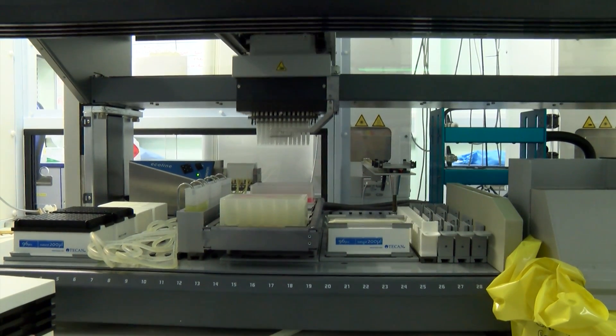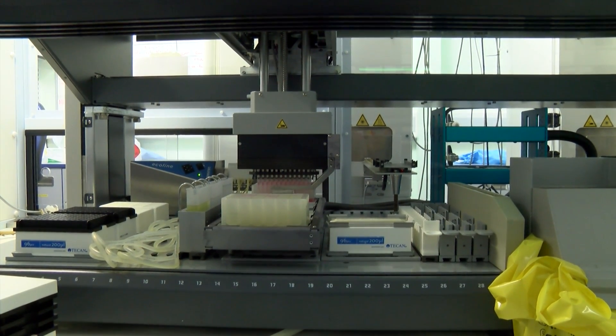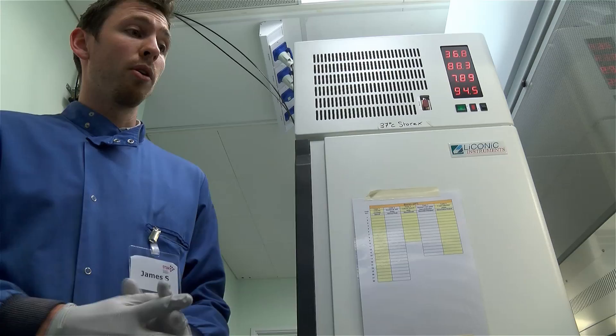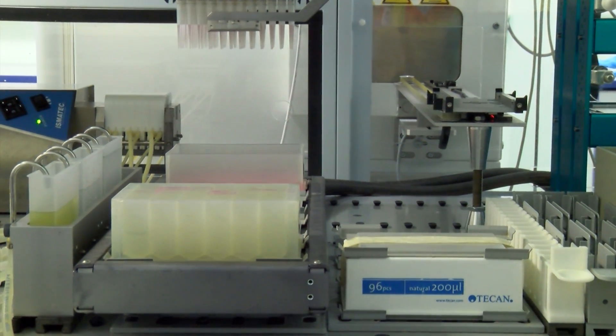This is our automated stem cell platform. We use this for growing human embryonic stem cells and human induced pluripotent stem cells. We grow them in many different formats such as robo-flasks and well plates, and we can use this to culture large numbers of stem cells in a fully defined, reproducible manner.